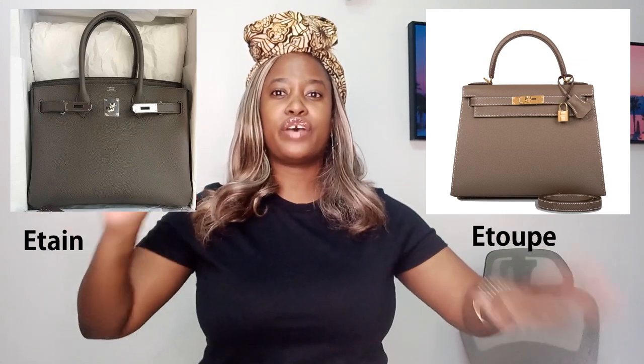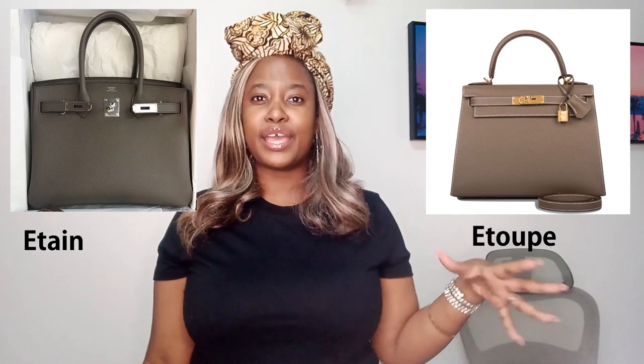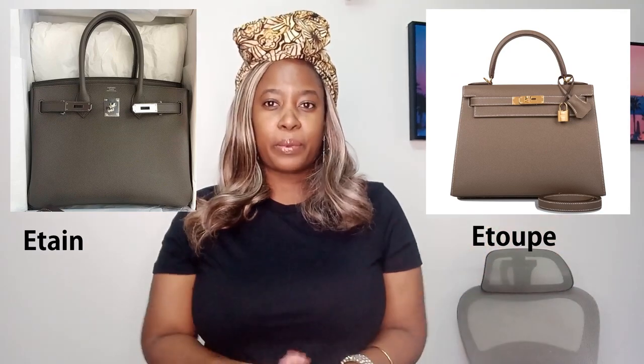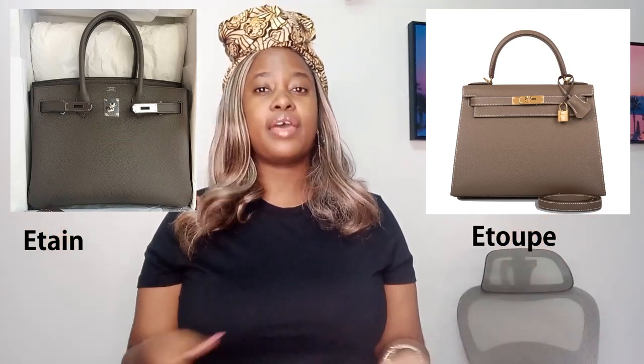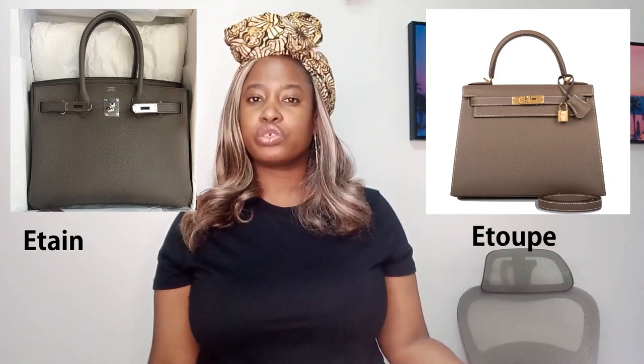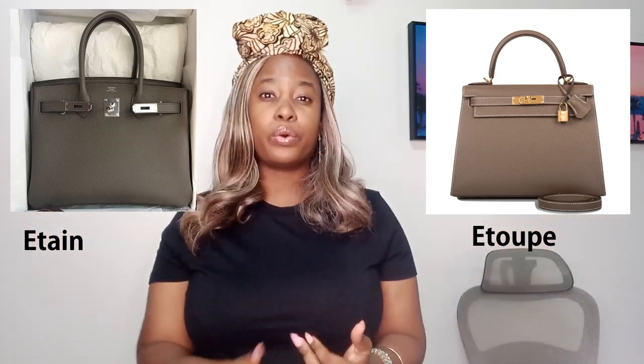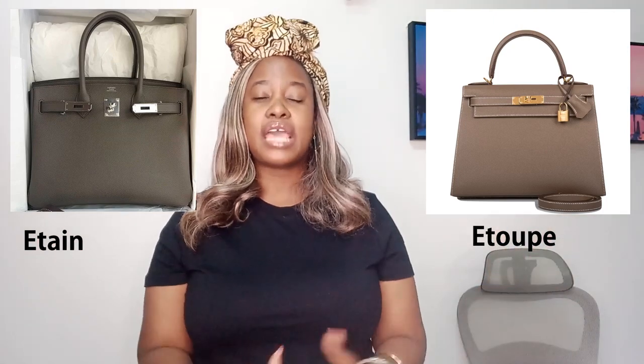Etoupe and Etienne are two super hot neutral colors, very competitive on the resale market. Many people are trying to score these, particularly at FSH. I've seen people in Facebook groups say you will never get an Etoupe offer for the Birkin or Kelly at FSH — they're super, super popular. They wouldn't be my first choice, but I know they're popular because they really help you build your wardrobe. If you're building a capsule wardrobe for high-end luxury ready-to-wear, for autumn/winter, you couldn't go wrong with either Etoupe or Etienne. They're just super hot neutral colors, especially popular in Western countries.